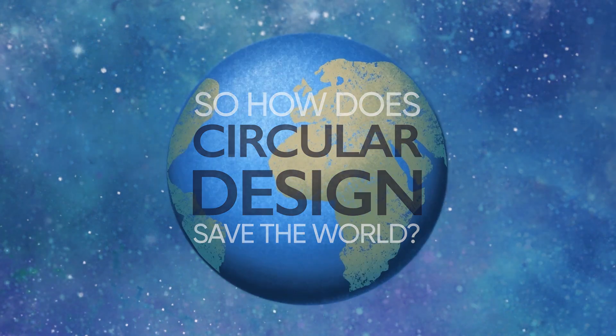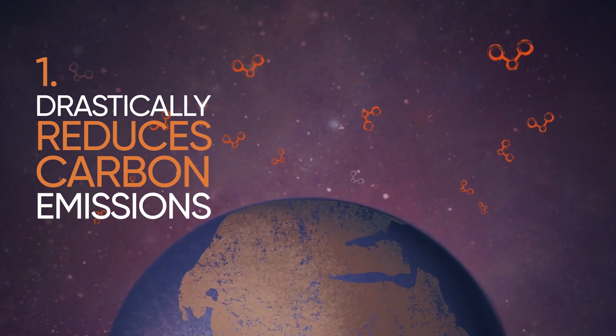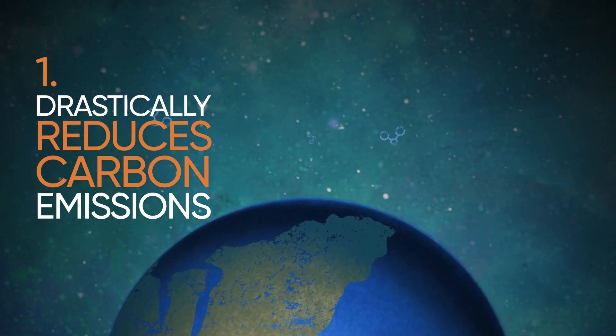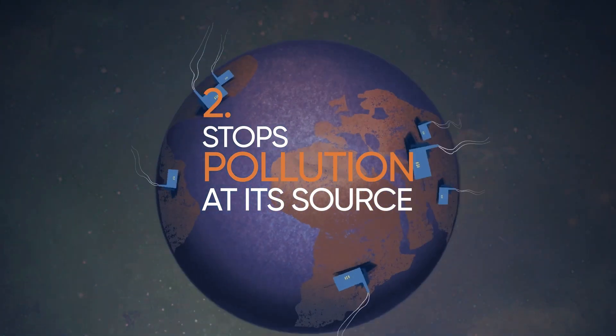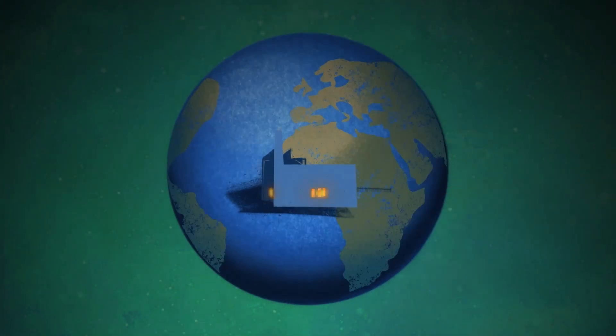Making stuff using recycled materials saves a massive amount of carbon, because extracting new materials is much more carbon intensive than just reusing ones we already have. Circular Design also stops pollution at its source, because our society needs to capture materials for reuse, not throw them away.